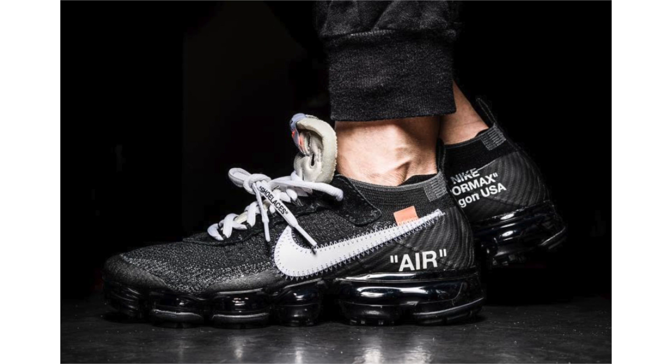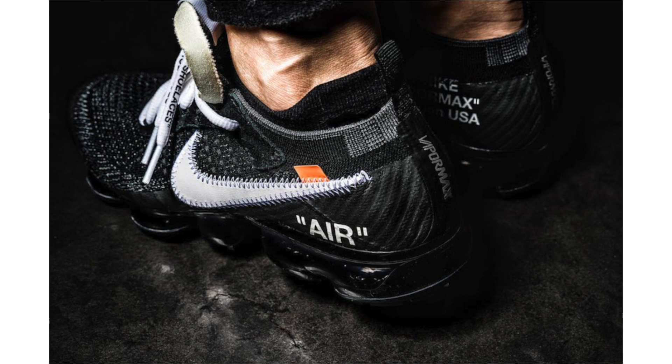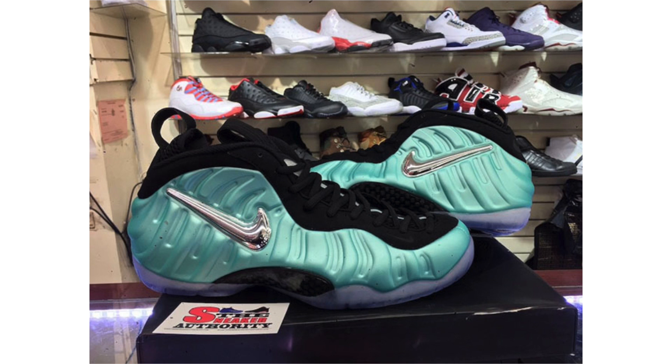Following the Air Max 90, we have an on-feet look at the Off-White x Nike Air VaporMax. The shoes come in a black and white theme, stating 'Air' in parentheses and featuring an unfinished-looking stitched swoosh. The tongue also looks unfinished, but everything else looks about right. No set release date or retail price; they're rumored to drop during August. In my opinion, the VaporMax is the best looking pair in the collection so far.